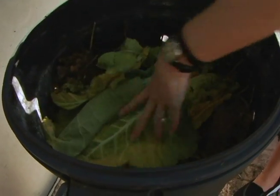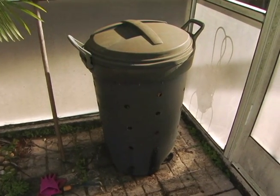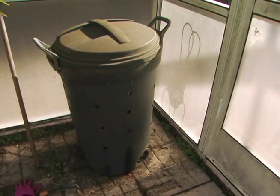I happen to be the laziest composter you will ever meet. I tend to throw it in the bin and forget about it. I am saving the landfill from kitchen scraps and yard waste, but when it comes time to actually use my compost, I have to do a bit more to prepare. So take a lesson from my mistakes and start your compost pile the right way.